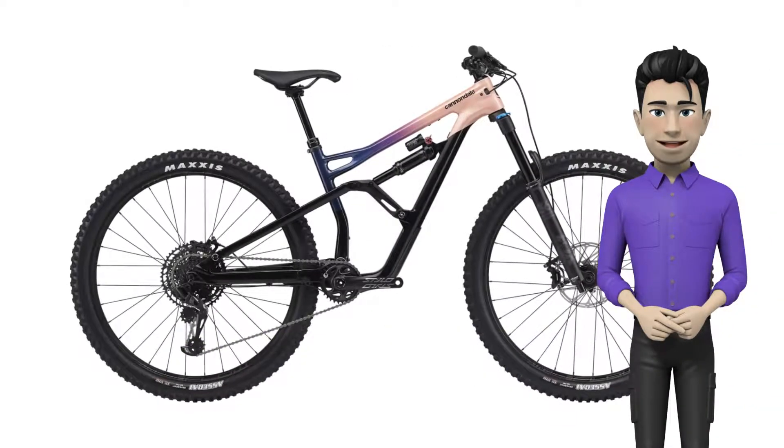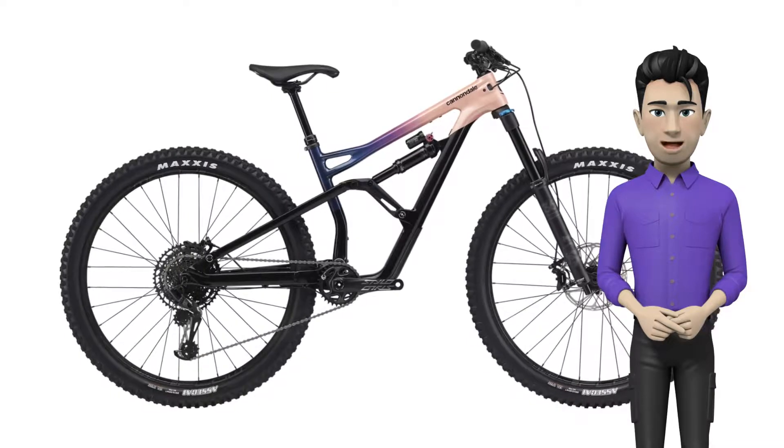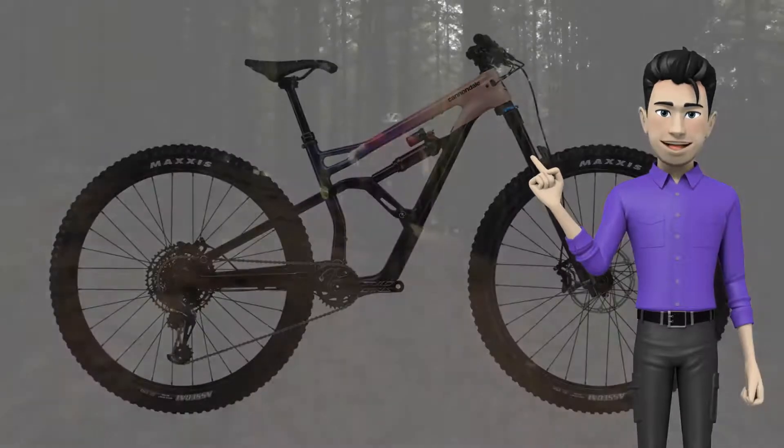Here we are again. We're glad to introduce you to the Cannondale Jekyll Carbon Women's 1, 2020 model year.